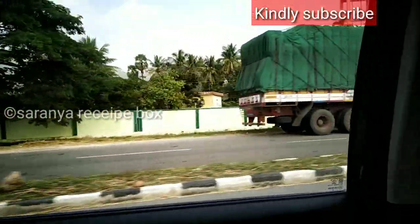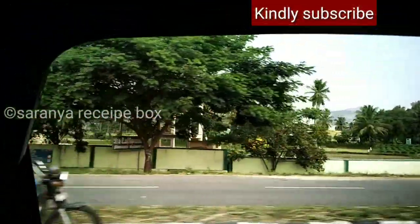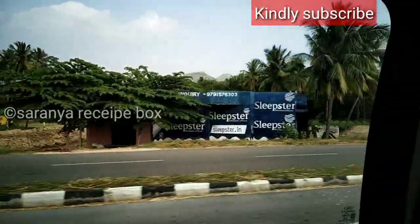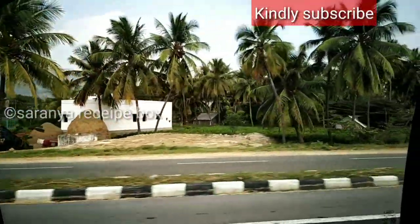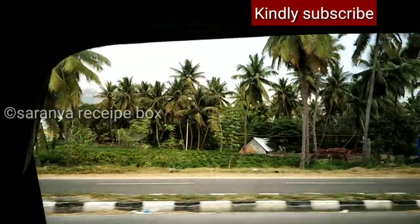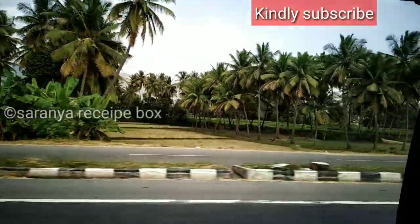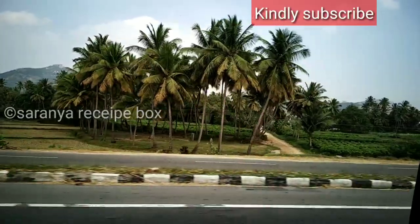Hi friends, welcome to Saranya Recipe Box. Today I'm going to take you all to Hogenakkal Falls. The journey would be from Bangalore to Hogenakkal Falls. Hogenakkal Falls is on the Kaveri River in Dharmapuri District. It is 180 kilometers from Bangalore and takes two hours to travel. It is also 46 kilometers from Dharmapuri District.